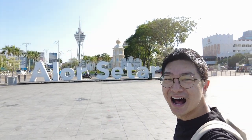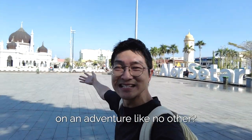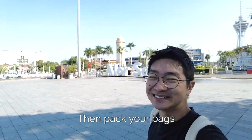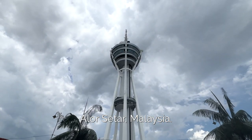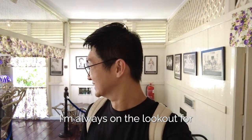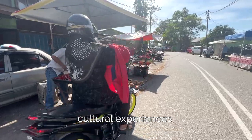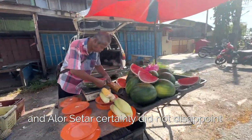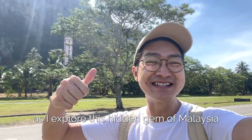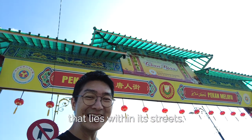Welcome to Alostar! Hello travellers, are you ready to embark on an adventure like no other? Then pack your bags and join me on the journey to Alostar, Malaysia. As a solo travel vlogger, I'm always on the lookout for destinations that offer unique cultural experiences, and Alostar certainly did not disappoint. Join me as I explore this hidden gem of Malaysia and discover the magic that lies within its streets.